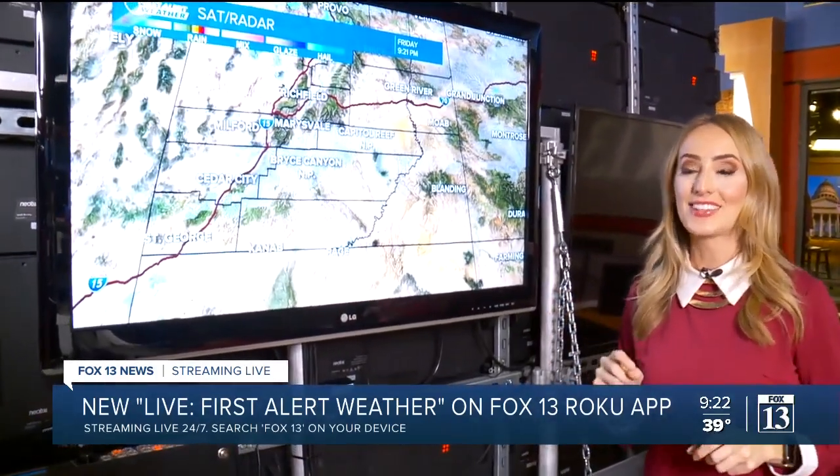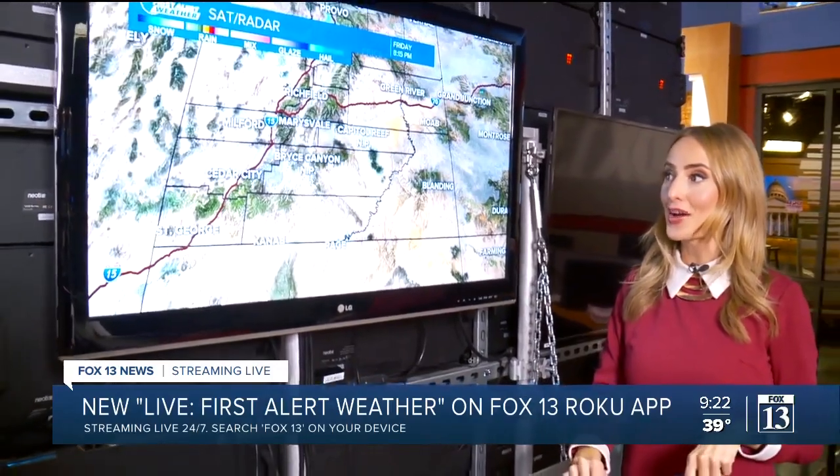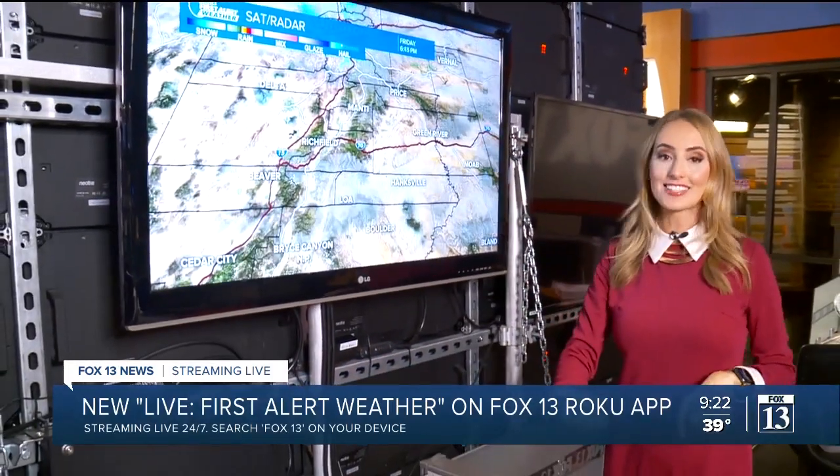So if you're ever running late and need to quickly get to that forecast but we're not on the air, you can head over to our app on your smart TV, scroll over to that live First Alert Weather, and you'll get your forecast across the state.